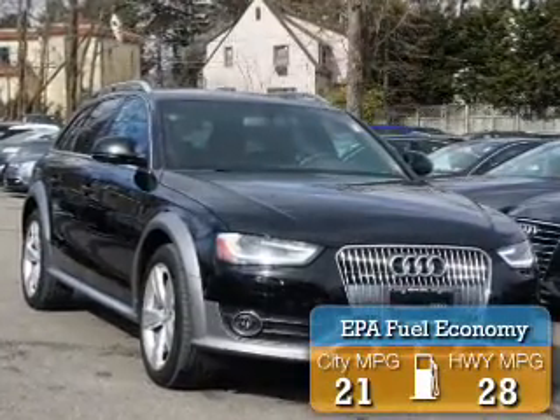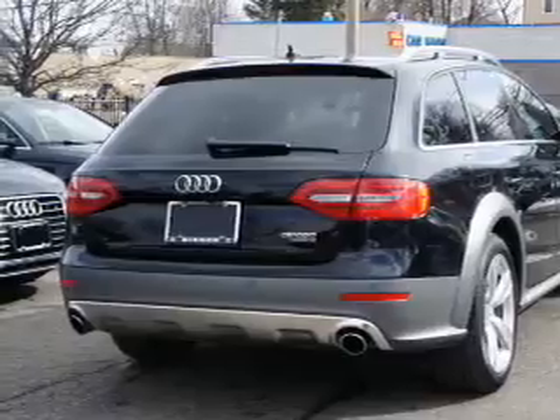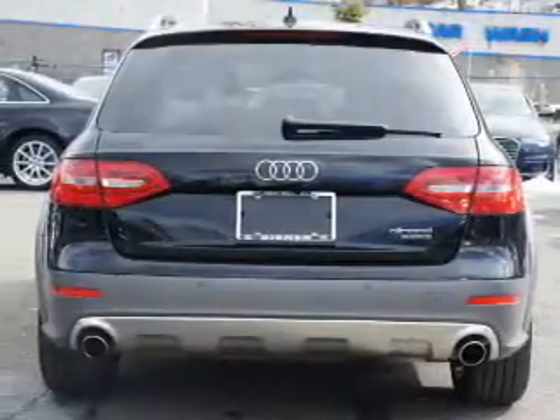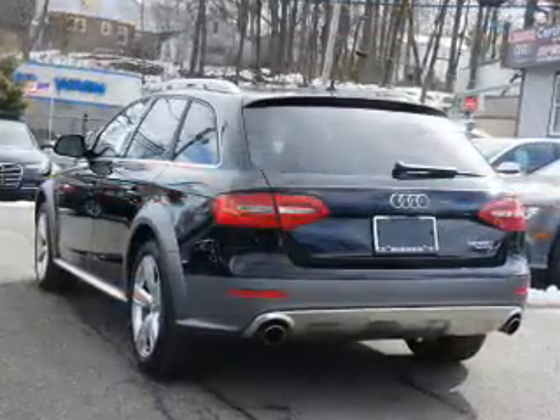Great fuel efficiency saves you money by requiring fewer trips to the gas station. The features include dual sunroofs, electric trunk, aluminum rims, a spoiler, keyless entry, power lift gate, rain-sensing wipers, brake assist, traction control, and stability control.